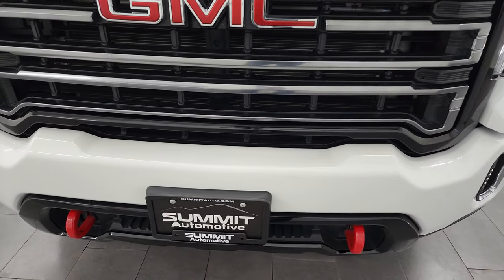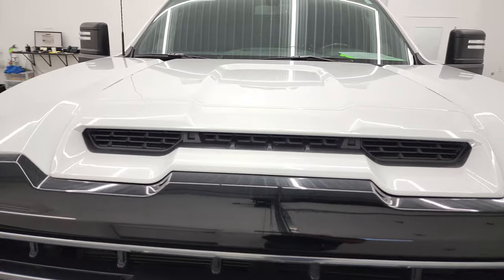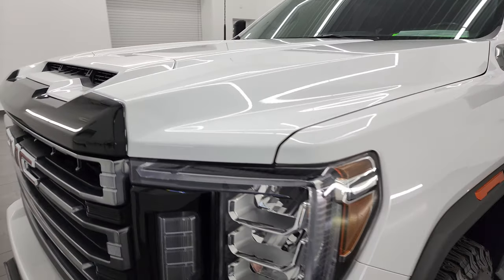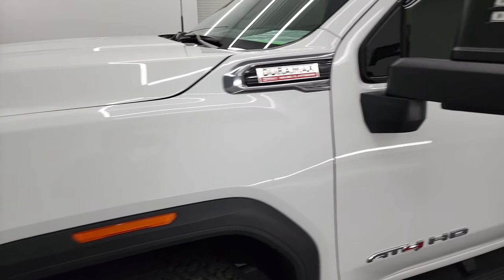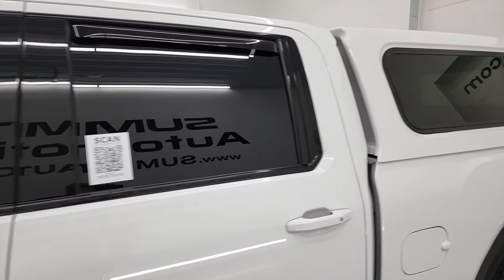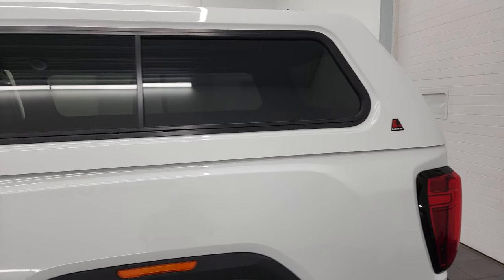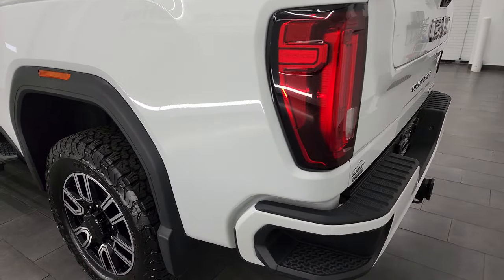I'm going to go all the way around in this video — inside, underneath, start it up, take a look under the hood, and give you the most accurate representation of the vehicle that I can. Summit White is the color and I shoot all my videos in 4K. If you have HD capabilities, I recommend turning them on right now because it is your best way to check out the quality, condition, options, and cleanliness of the vehicle before seeing it in person.